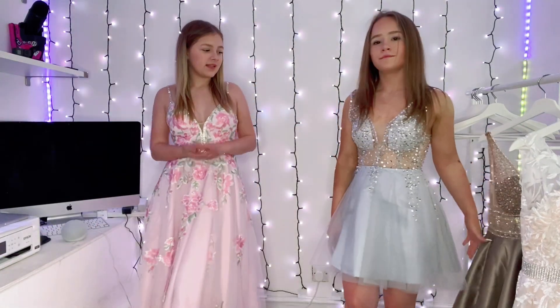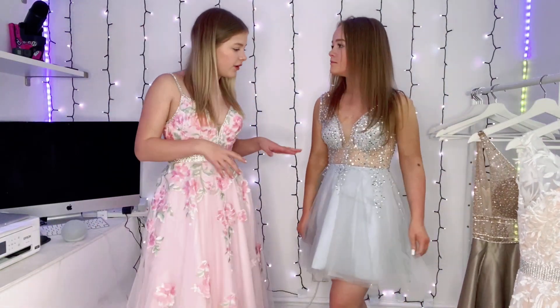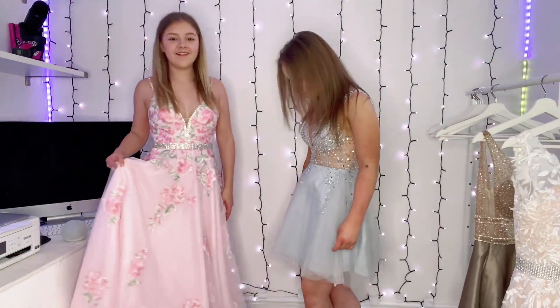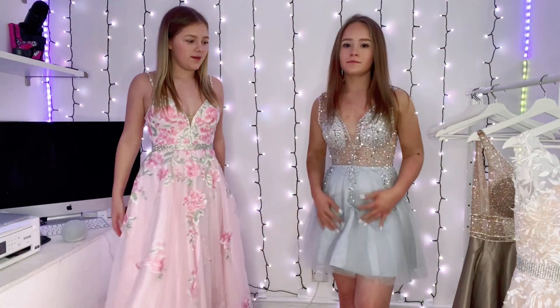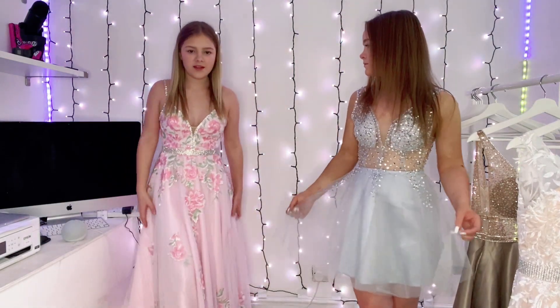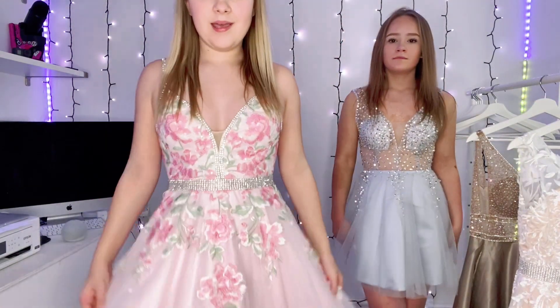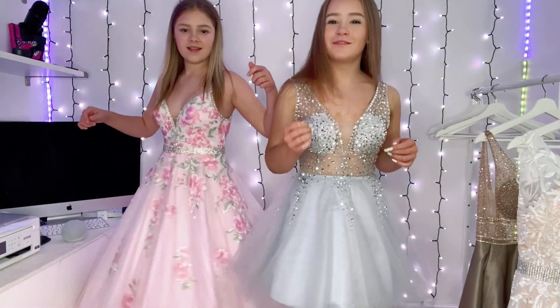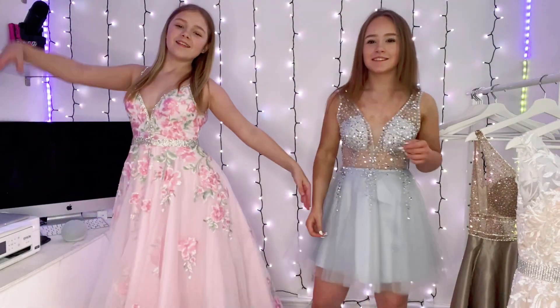What was your favourite? What would you wear? I would wear that one to prom — Payton would wear the other one. We're wearing like opposites! That's cute.